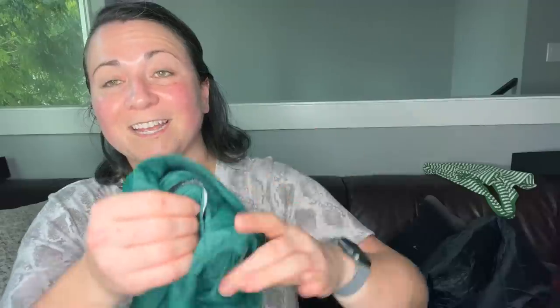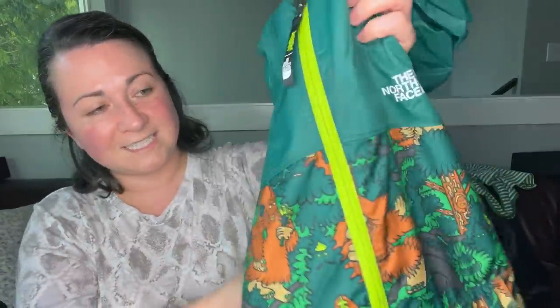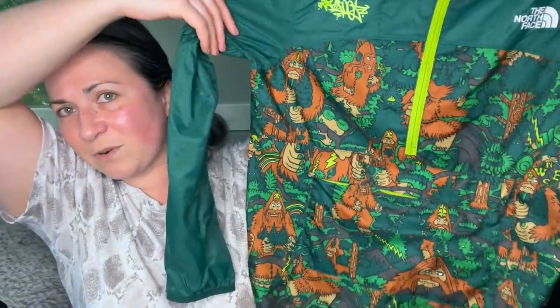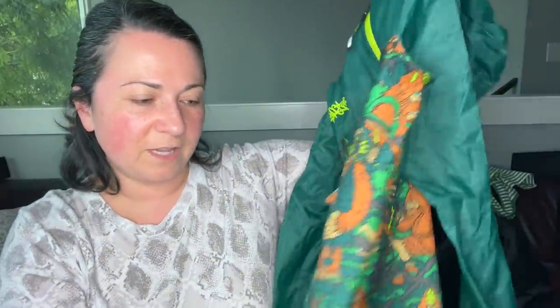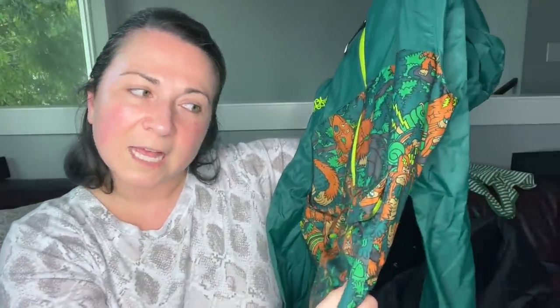This I love — it's a kids North Face jacket, size large 14-16. Look at this print — how fun is that? I feel like given this print it's probably a little more special and sells for a little bit more. I'm excited to see what the comps are.